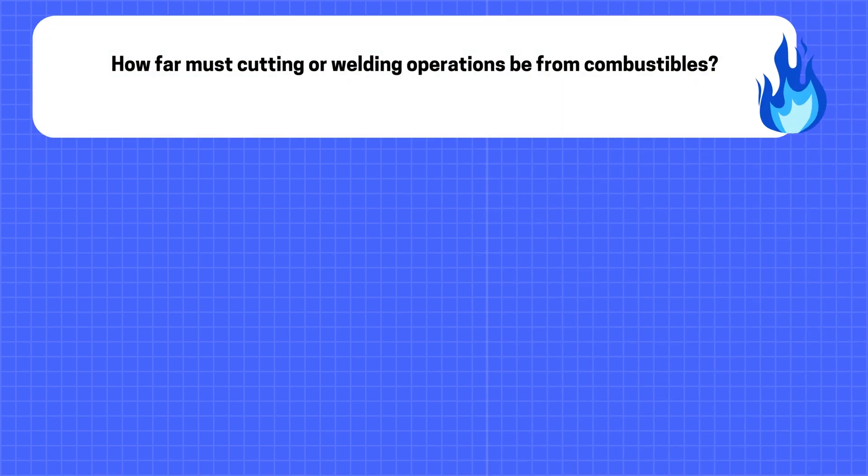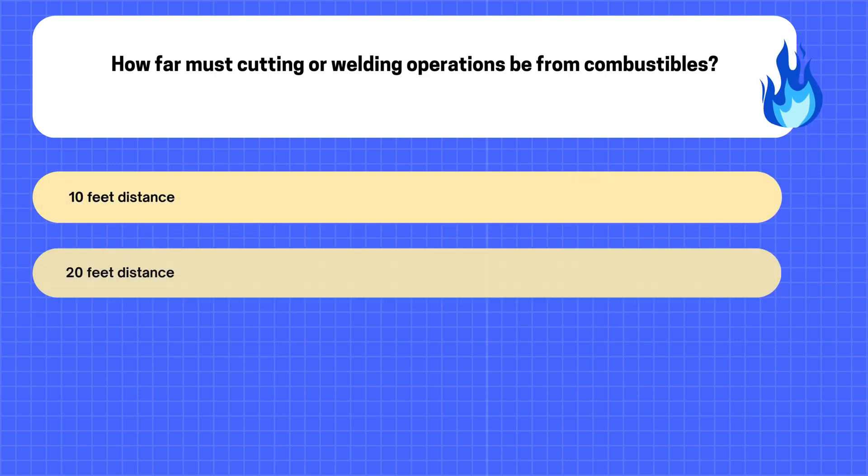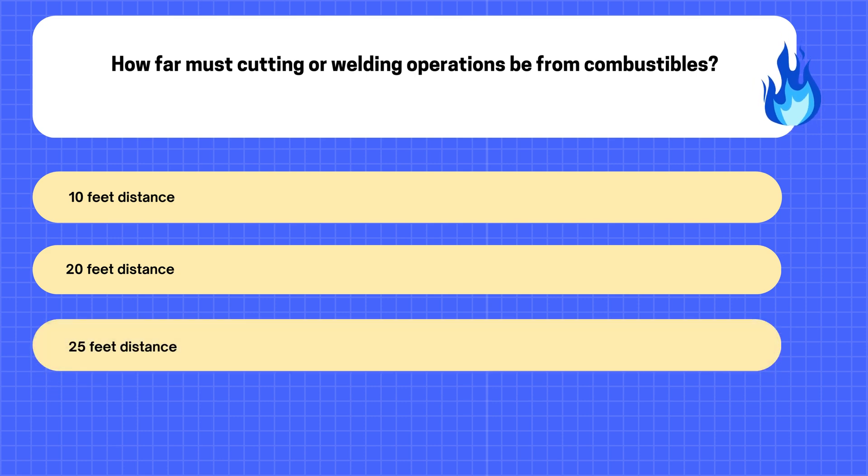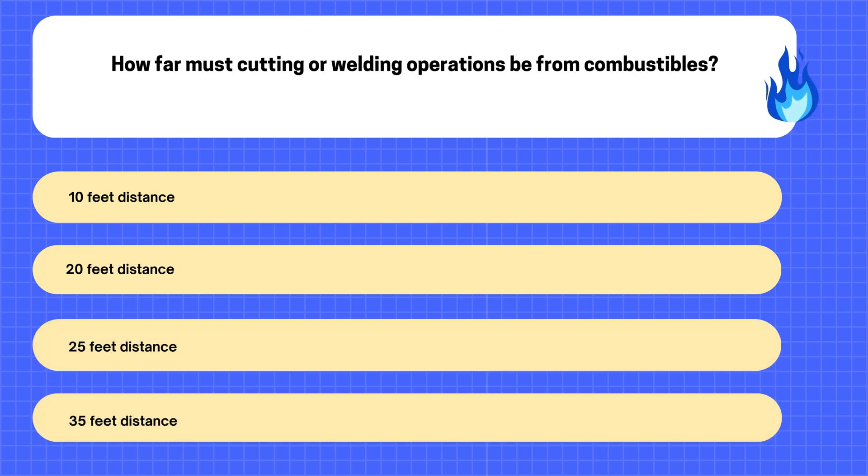24. How far must cutting or welding operations be from combustibles? A. 10 feet distance. B. 20 feet distance. C. 25 feet distance. D. 35 feet distance.